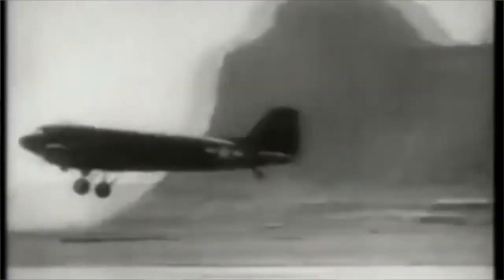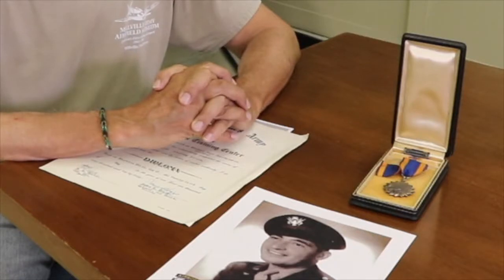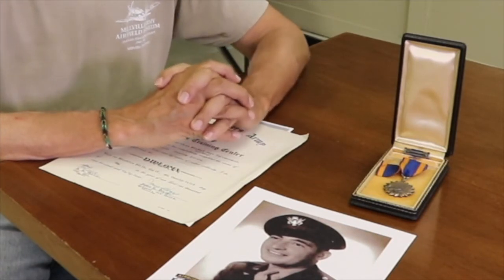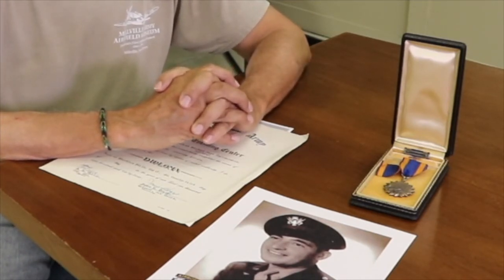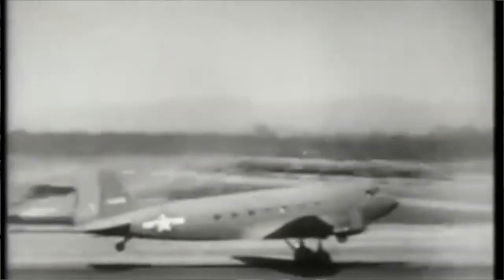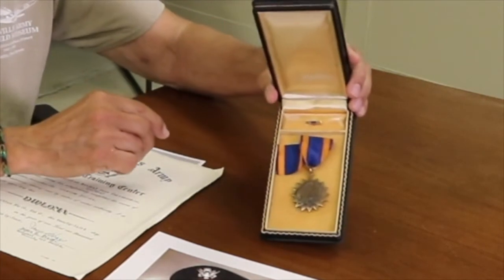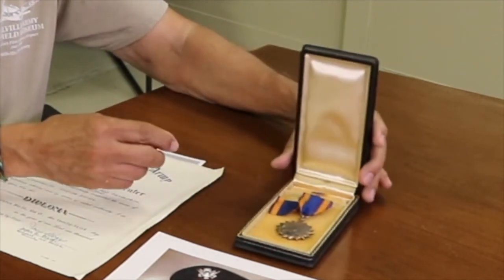My dad flew 21 combat missions during World War II. His first mission was on September 17th, 1944 — the invasion and liberation of Holland, called Operation Market Garden. You may have heard of the 101st Airborne Division, the Screaming Eagles; if you get a chance, see the movie Band of Brothers — they were all in the 101st. My dad flew that C-47 with members of the 101st Airborne Division into Holland, and for that mission he received an air medal. He actually got three of them for the three major operations he flew.